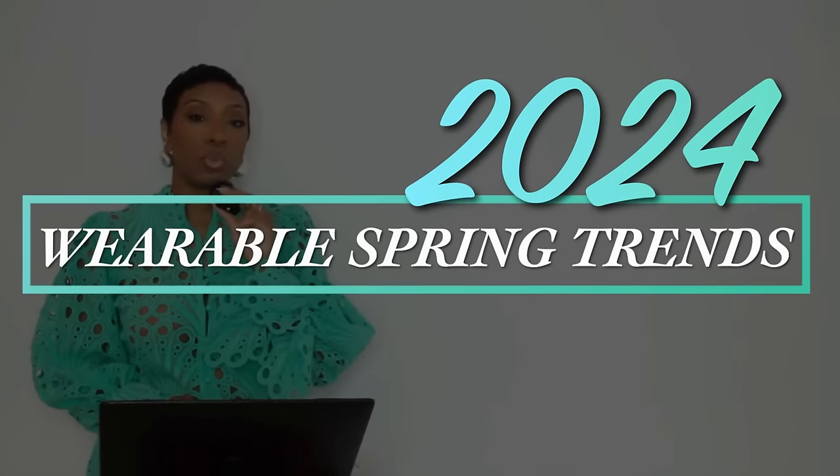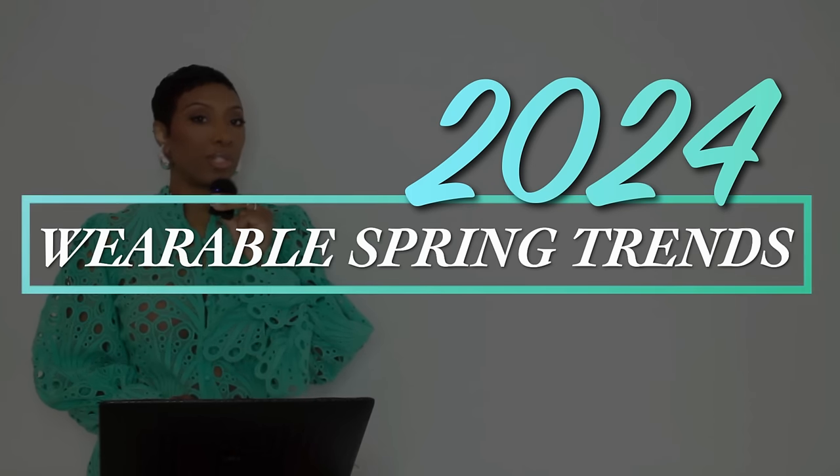Hey y'all, welcome back to the channel! Today we're going to be doing some 2024 wearable spring trends.